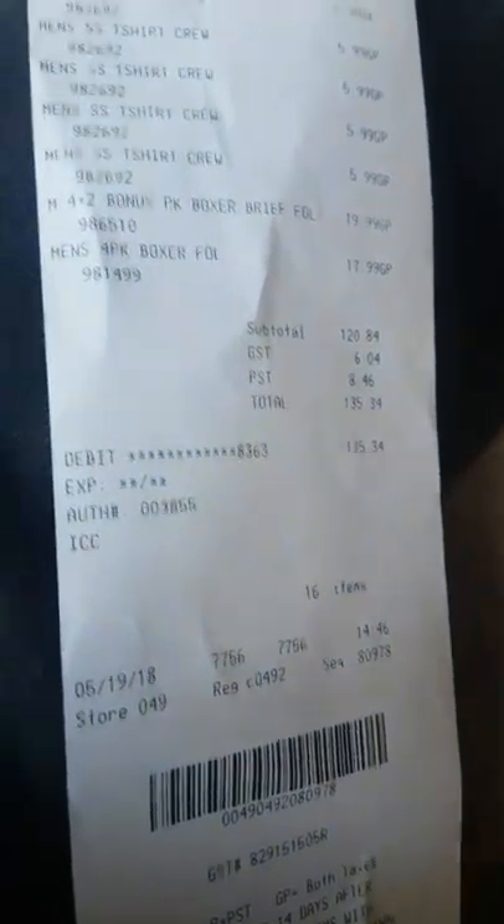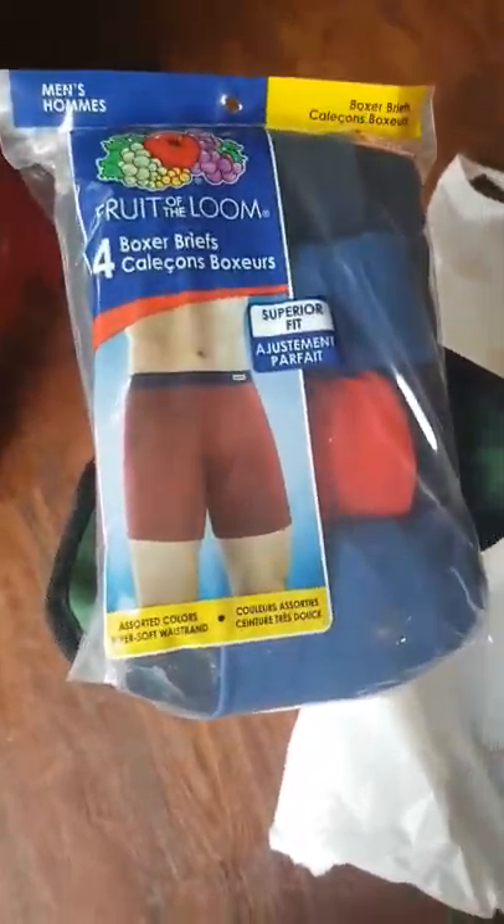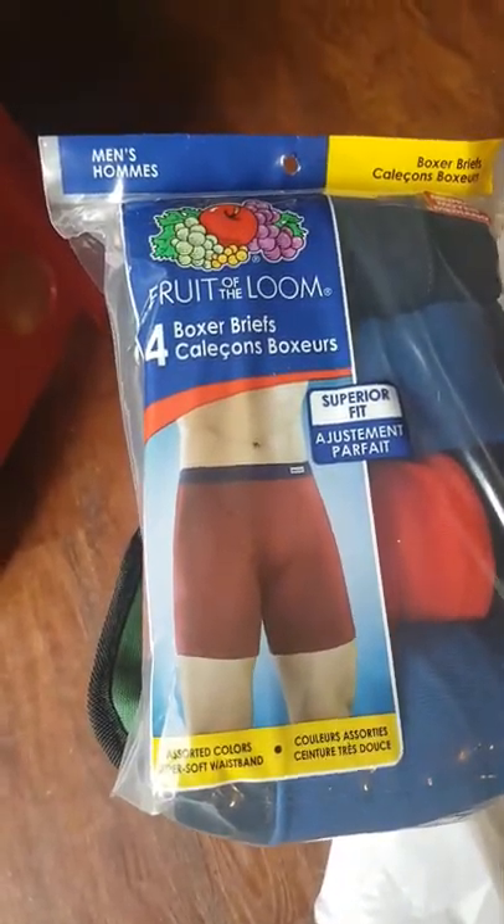Okay, so there it is — there's our receipt proving we bought it. And we've got here a bunch of Fruit of the Loom blocky gaunch knickers.